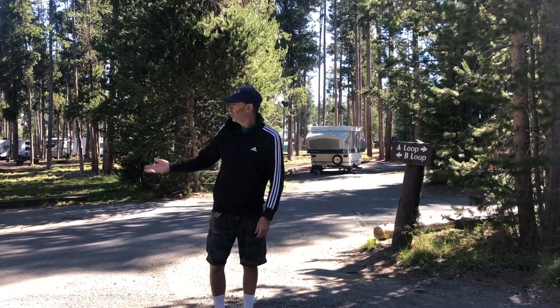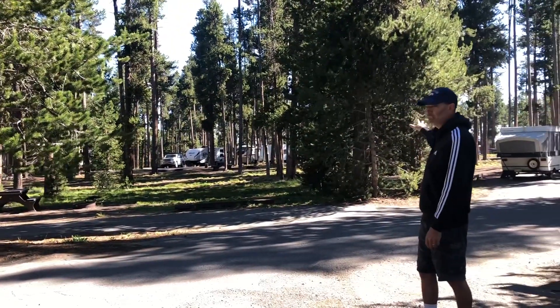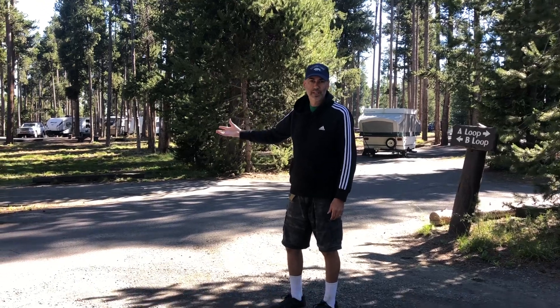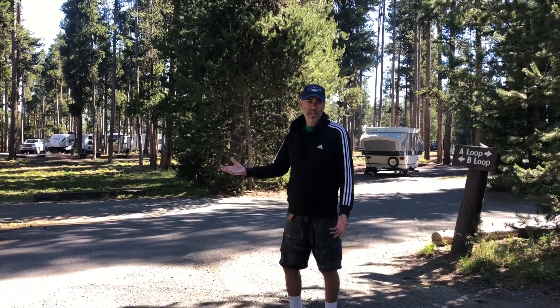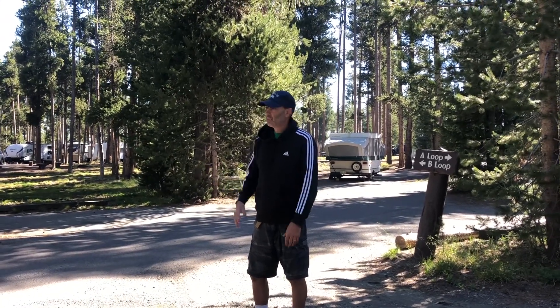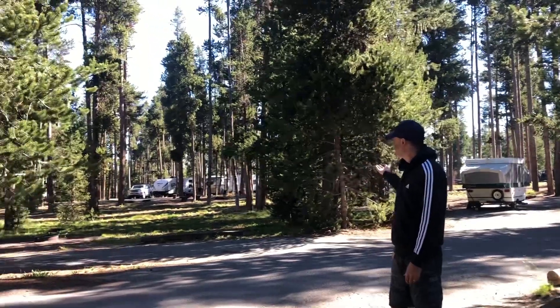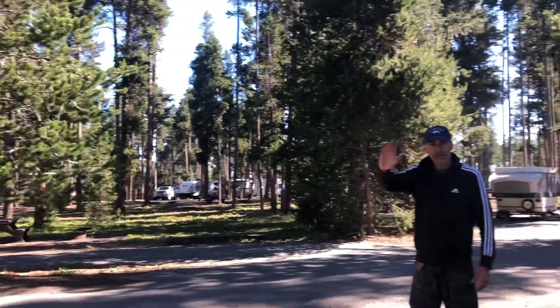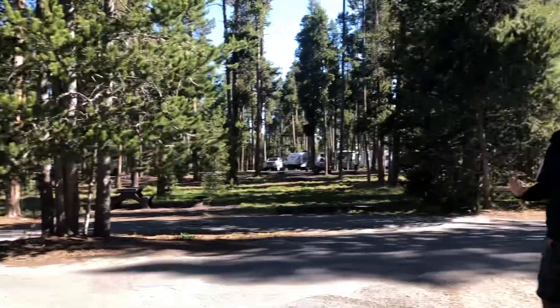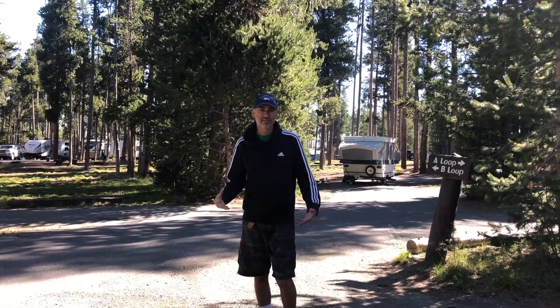So if you look behind me, you can see it's pretty open here. The reason for that is these trees grow very tall and lose their lower limbs. Compared to Canyon where they have a thicker forest with lower limbs, it's a lot more private in Canyon. So over here in Grant, it's much more wide open — just pan around and you can see. It's not as pleasant as Canyon, but it's still very large lots.